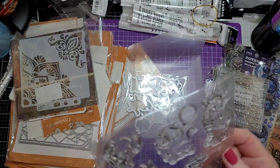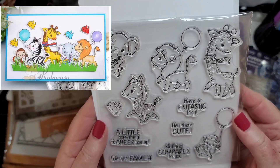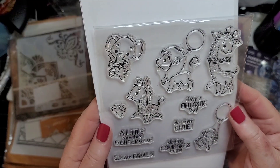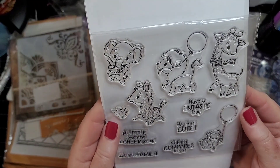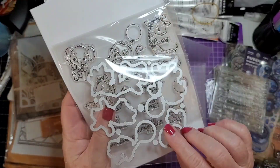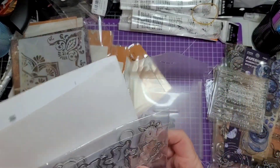Oh, very cute! Look at this — 'Have a fantastic day,' 'Hey there cutie,' 'Nothing compares to you,' 'We are family,' 'A little something to cheer you up.' Oh, how cute! And then the dies to match everything. That's nice, and like I said, that's a very nice storage envelope.